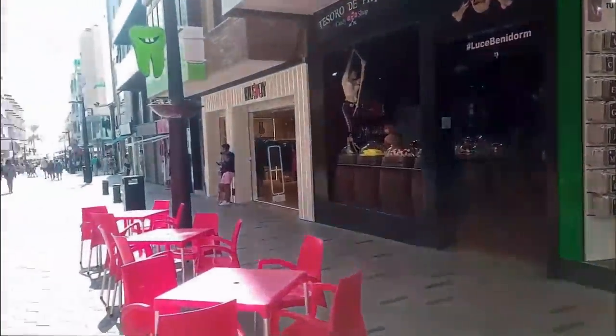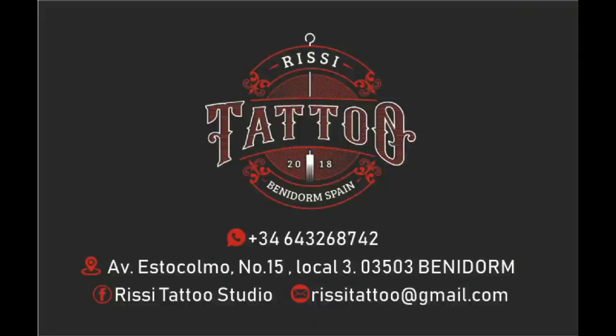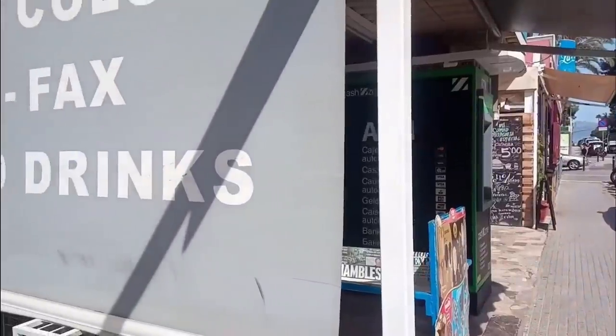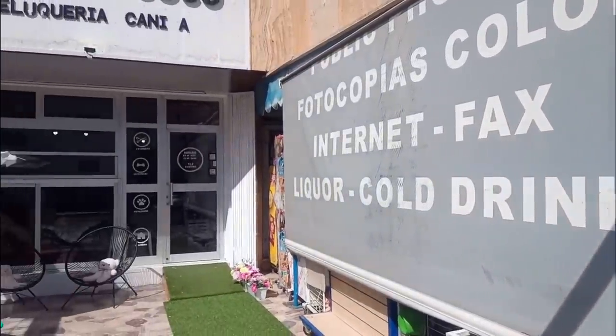Let's go back along to the Rincon de Loix and Calle Estocolmo. Here there was a tattoo shop called Risi, which has been replaced by a dog grooming parlour called Scrappy Coco. I'm sorry but I couldn't find a full picture of Risi, only a sign which still remains.